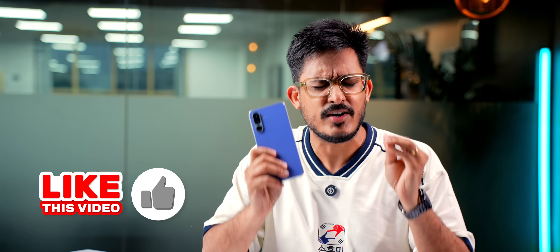So that's it from my side. What features do you want Samsung to copy from other brands? Tell us in the comments. And if you want to watch more such videos, give us a hint by pressing the like button — it really means a lot. Thank you for watching and I'll see you in the next one.